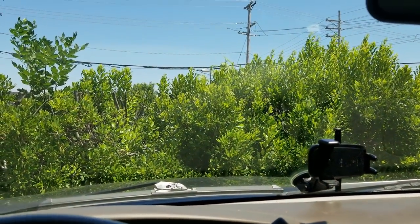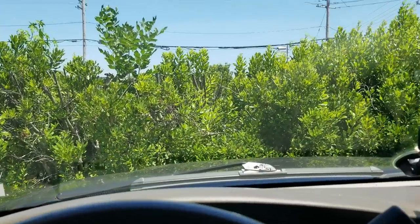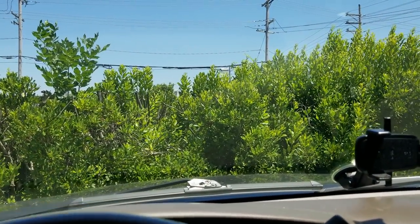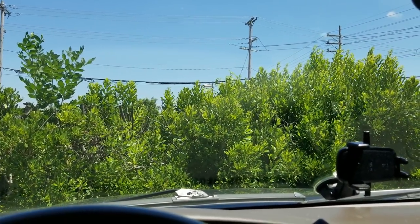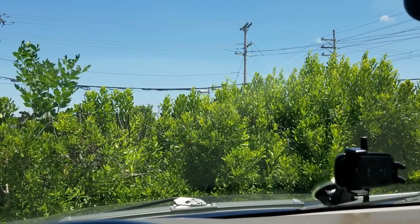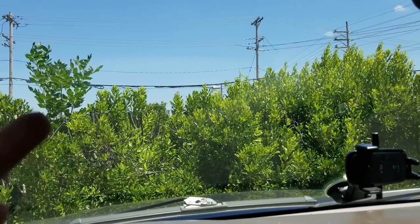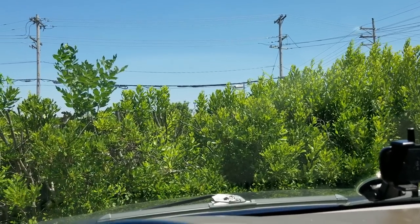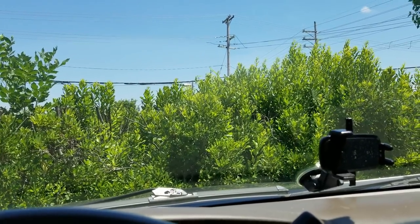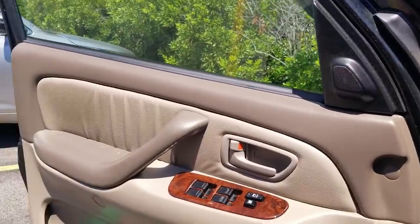Anytime I see anything evergreen that's not like a pine tree, I'm usually all for it. It's just nice to have some variety. I've been told that with the wax myrtles, they're supposed to help repel mosquitoes — like you can crush up the leaves and rub them on yourselves. I don't know about that. Read about toxicology first — that one's on you. Let me know if you know if that's true, and I don't know if that's the same with the northern bayberry. I've been bitten by plenty of mosquitoes walking around mine before.